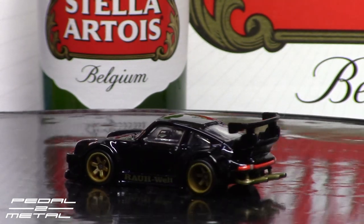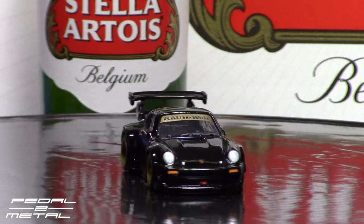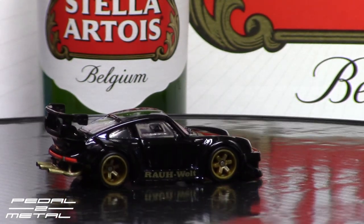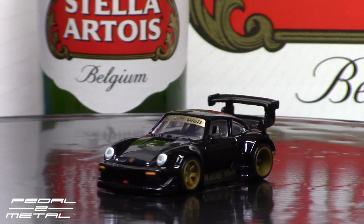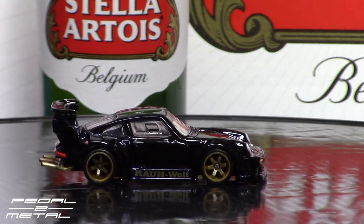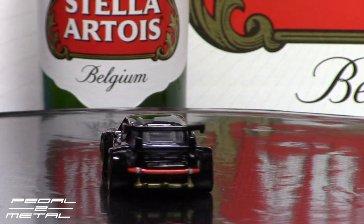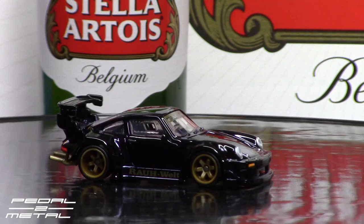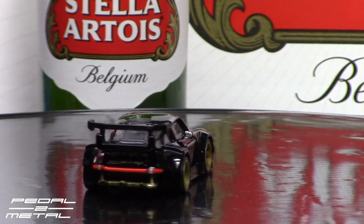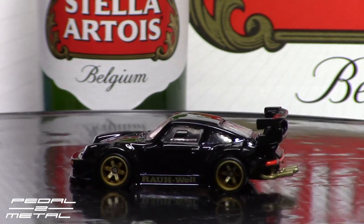Now we have it up on the turntable and we can get a pretty good look. It looks pretty cool. The wheels are not accurate to the real car — currently the real Stella has SSR Professor 18-inch wheels, and originally it had Work Meister S1 mesh wheels, also 18-inch. Hot Wheels went with a new six-spoke which looks pretty good in this dirty gold color. This is spectra flame black, and in certain lighting it almost looks like a midnight blue.